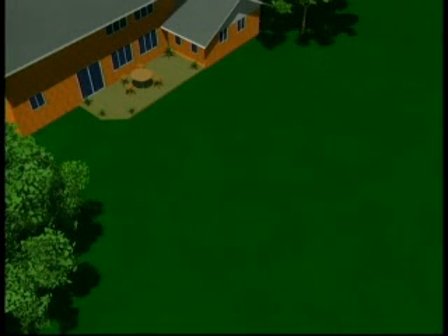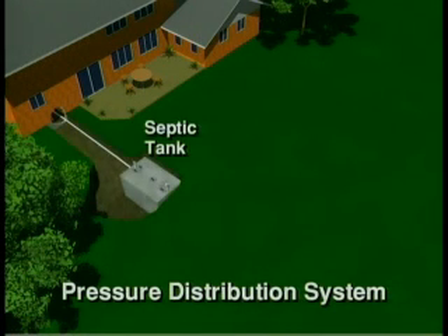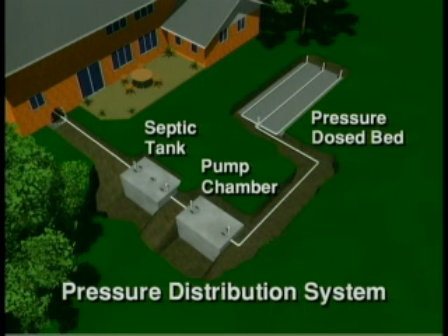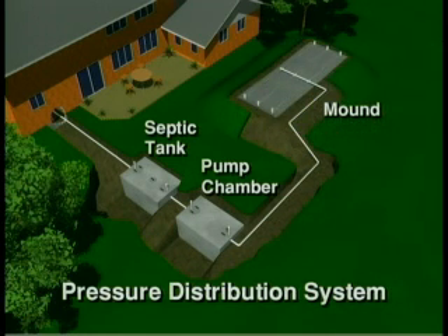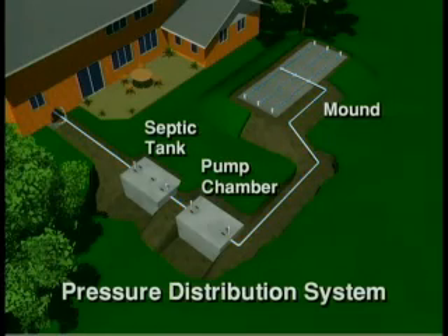Your septic system is a highly efficient wastewater treatment system buried in your yard. A pressure distribution system consists of the septic tank, the pump chamber with pump, and a pressure dose bed — located either in the ground or above ground in a constructed mound. The septic tank stores wastewater from your house and separates out the solids. The effluent flows from the tank into the pump chamber and is pumped to the pressure dose bed, where it is dispersed into the gravel and then the soil, naturally treating it before it returns to the groundwater.